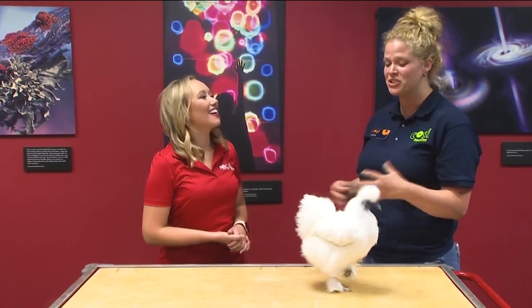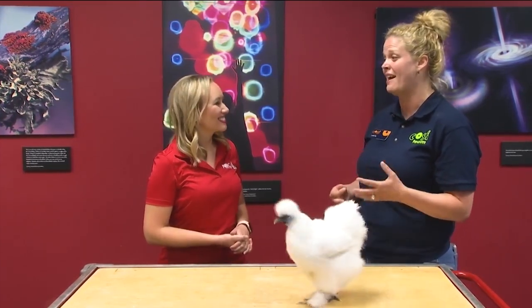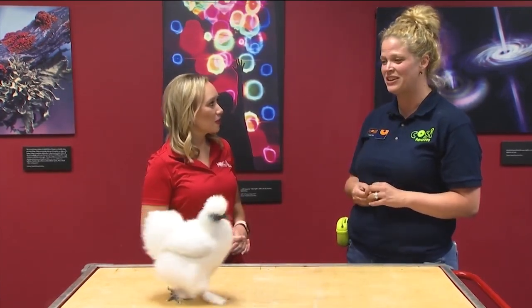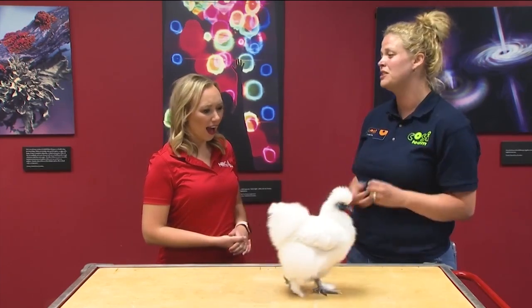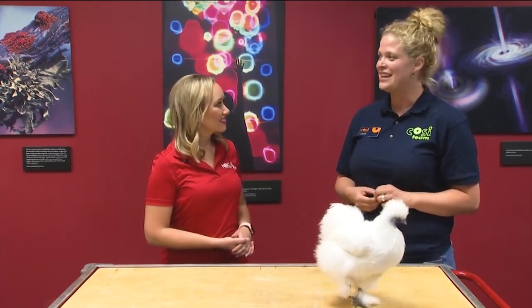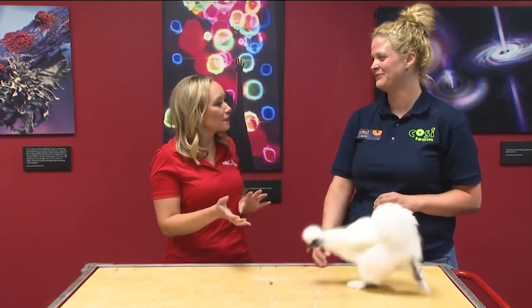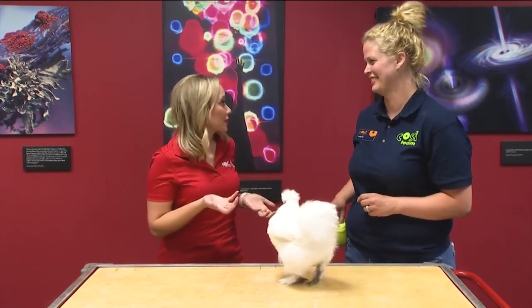We've got gigantic tractors, live animals including cows. You can see chicks hatch live, and you can make seed necklaces. It's going to be from August 10th through 14th. I love how there's the incorporation of not only science in the farm but how that just comes full circle too.